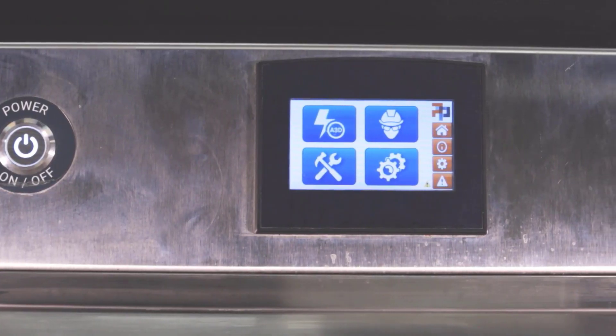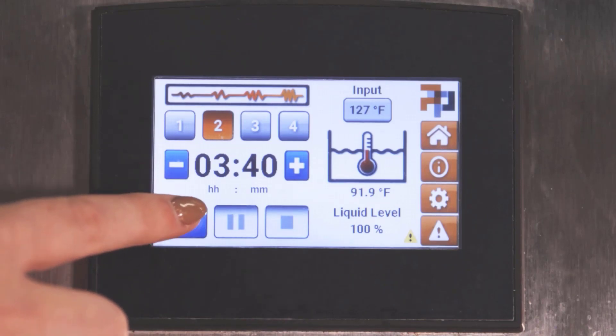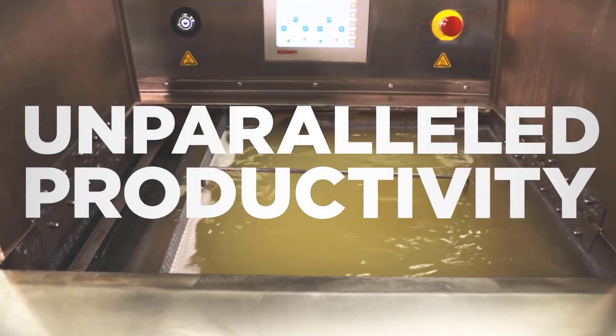An integrated approach of software, hardware, and chemistry will transform your post-printing operation with unparalleled productivity.